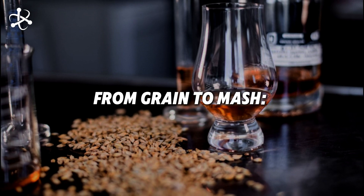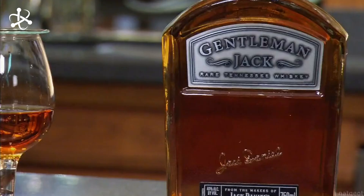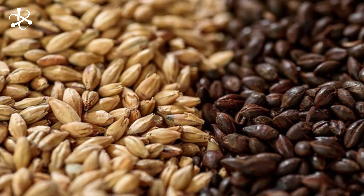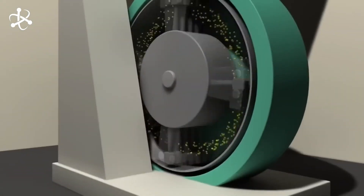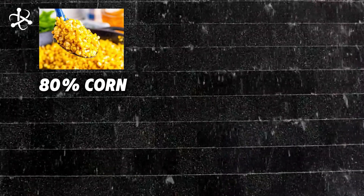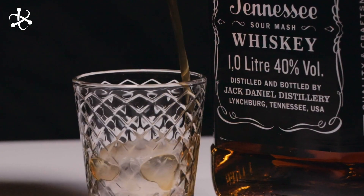Once the finest grains and pure limestone spring water are sourced, it's time to turn these raw ingredients into something special. The process starts with milling the grains — corn, rye, and malted barley — into a fine meal. This step is crucial because it maximizes the surface area, making it easier for the starches in the grains to be converted into fermentable sugars. The ratio is precise: 80% corn, 12% malted barley, and 8% rye. The high corn content is what gives the whiskey that sweet, rich flavor.